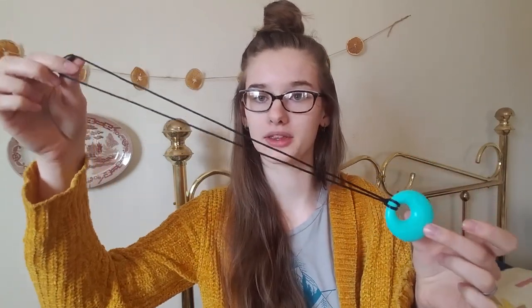This necklace came with her amber teething necklace — it was just a little freebie they threw in. This is actually for mom to wear. So while I'm holding her she has something to play with that's not going to break. She can chew on it and play with it while she's nursing so she doesn't get distracted, because she's getting to the age where she gets distracted while breastfeeding. It was really nice of them to throw that in.